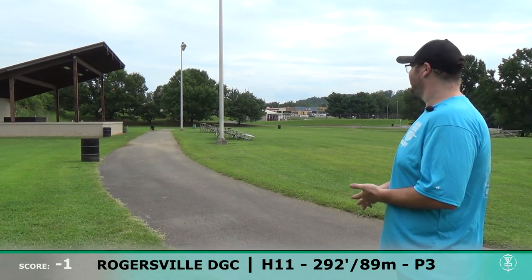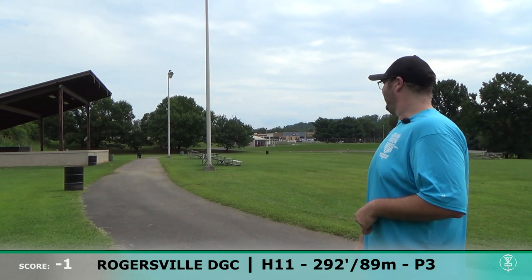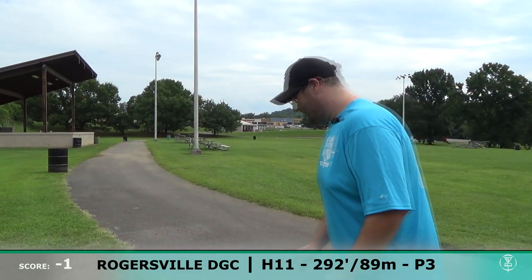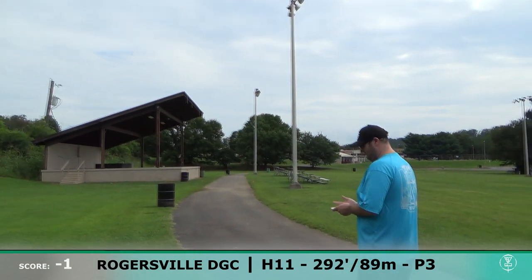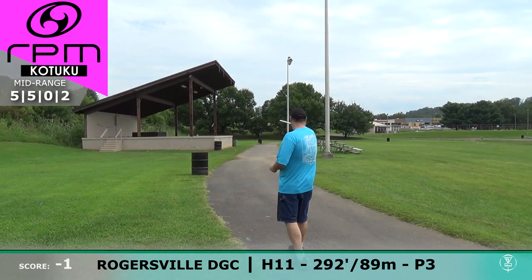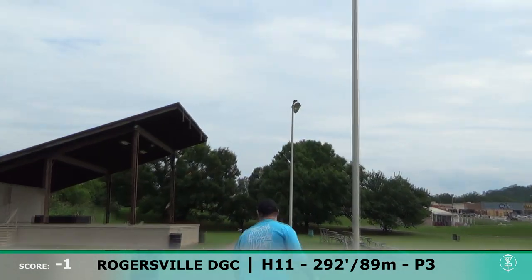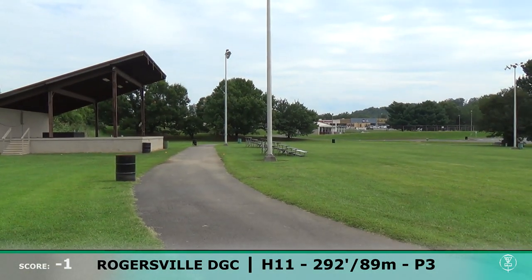Hole 11 here is 292 — you can kind of see the lines on the ground. What would you go with on this one, Kevin? Probably that baseline Kotaku — the white one. Probably a little bit more flex than you would throw on the Kaxi, but that one for sure.